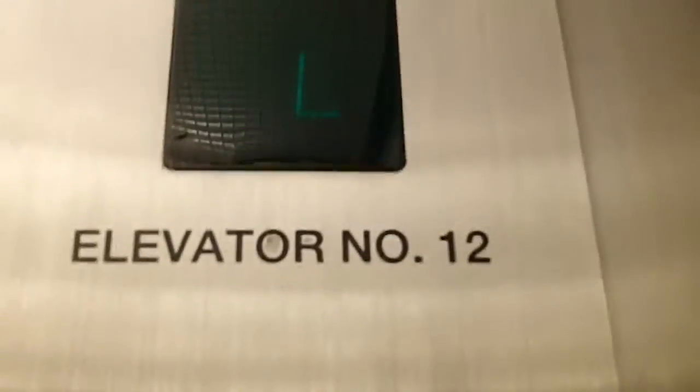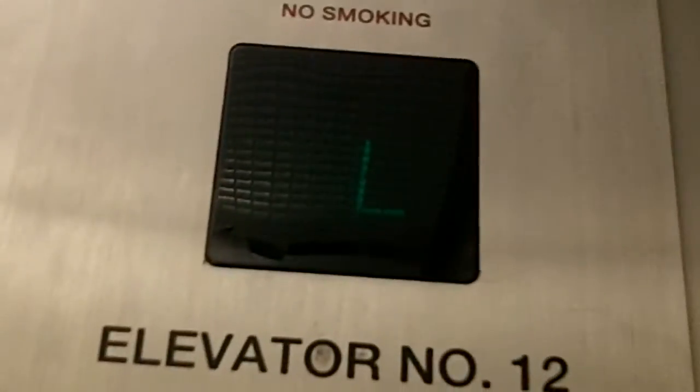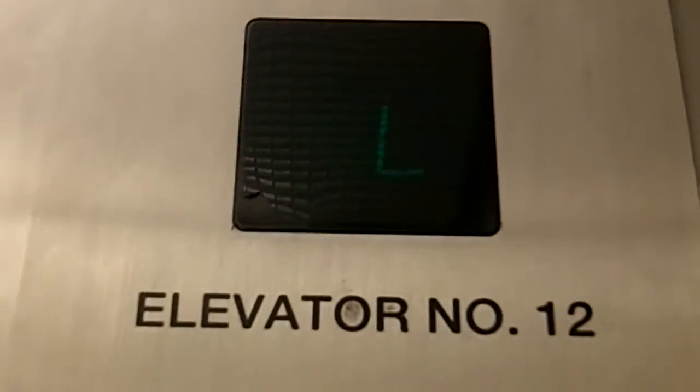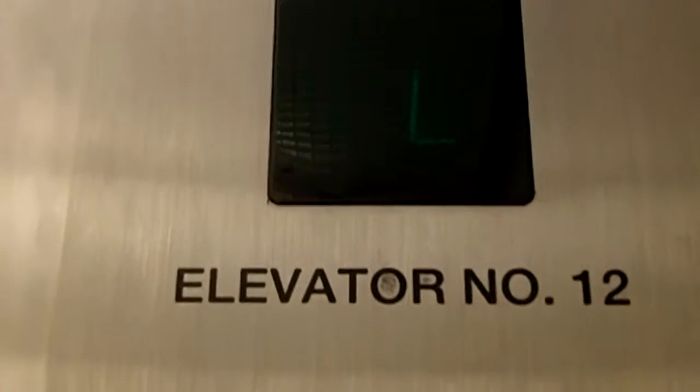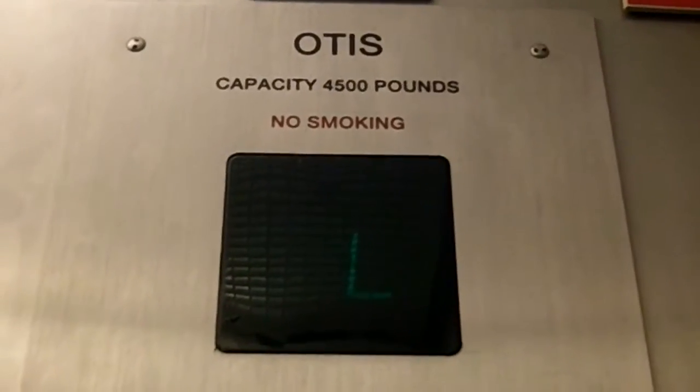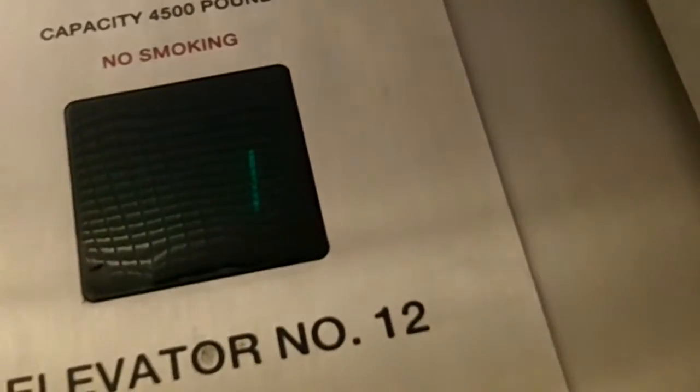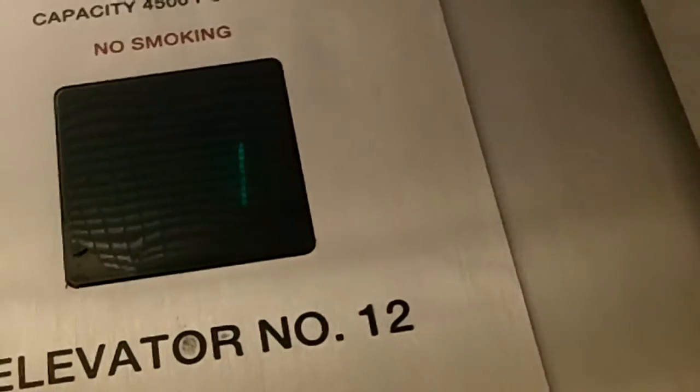I like how it says L on the indicator, but not G. Stopping on one. Jeez. Going up — what floor? Six, please. That's where we're heading.